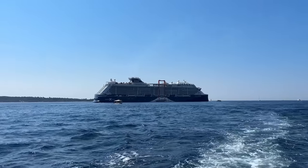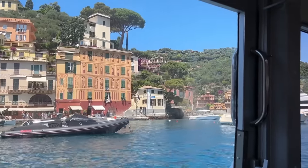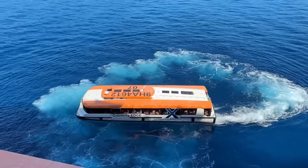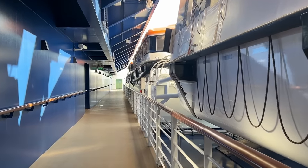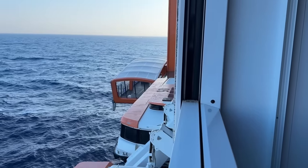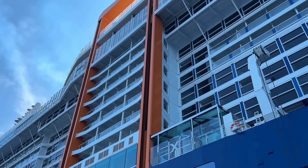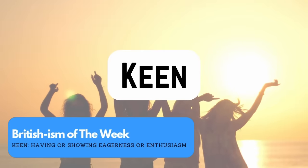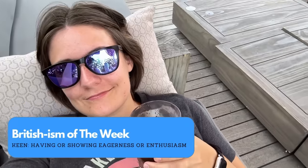Sometimes on cruises the ship won't dock at land and instead everybody has to use what are called tender boats to get to the town. The tender boats are sometimes the ship's lifeboats, and can also be boats from the places you're visiting. Usually you have to go down into the crew areas of the ship to board the tenders and everyone lines up in the corridors — it very much feels like an afterthought and I've never really enjoyed boarding a tender before. That was all about to change on Celebrity Edge, though. I was very keen — keen being your Britishism of the week, meaning to show enthusiasm about something.